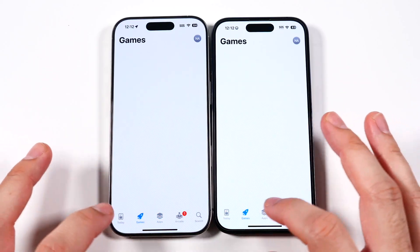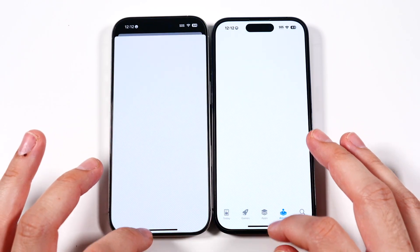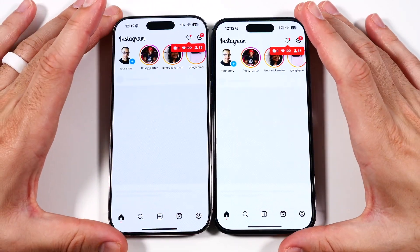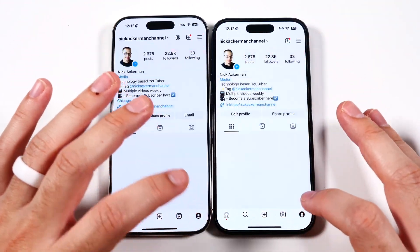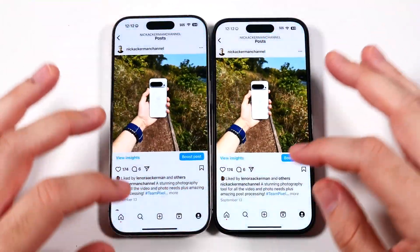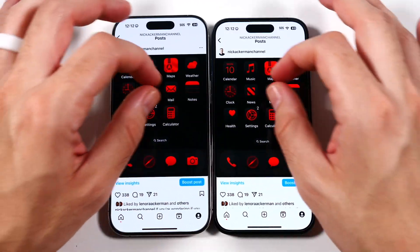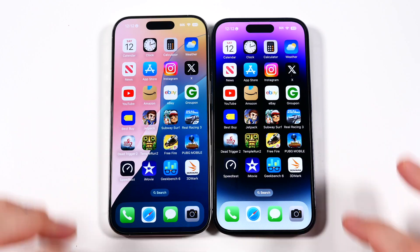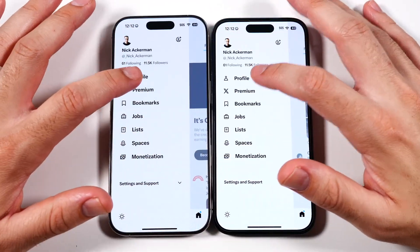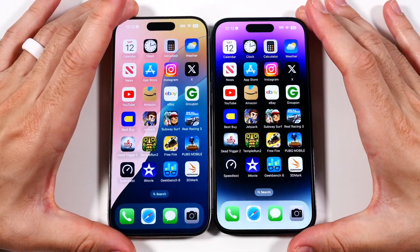Let's go to games. Battery, though — definitely an improvement. Instagram loaded slightly first on the 16 Pro. Clicking a post, zooming in — everything looks the same. Swiping back, performance is about the same. Going into X, formerly Twitter — similar results once again on the profile page.